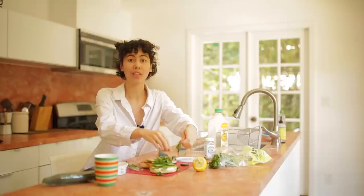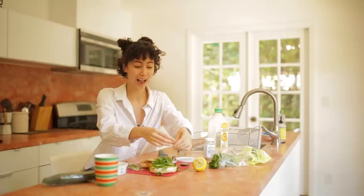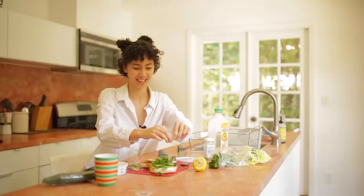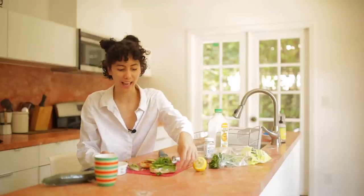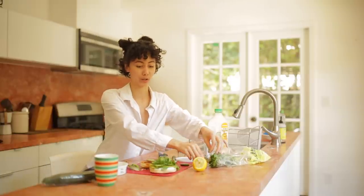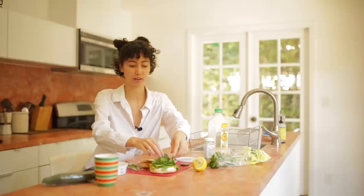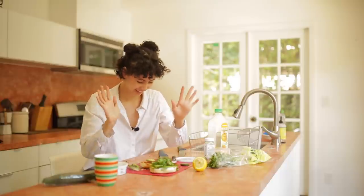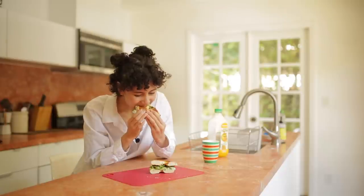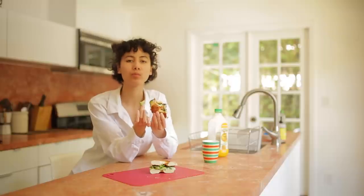Big update: the speaker applied to university — for art history — though she applied a bit late and is trying not to get her hopes up. She finishes making the bagels, gives them a try, and wraps up the video with a warm thank you for hanging out.